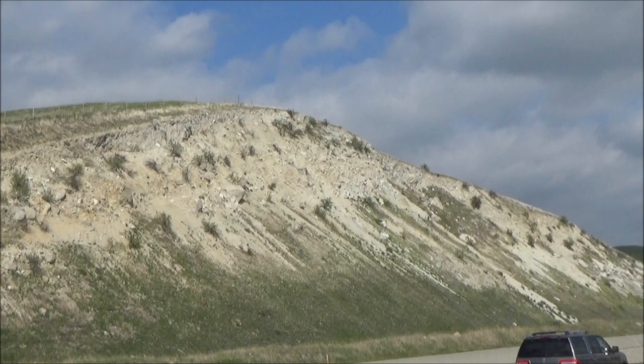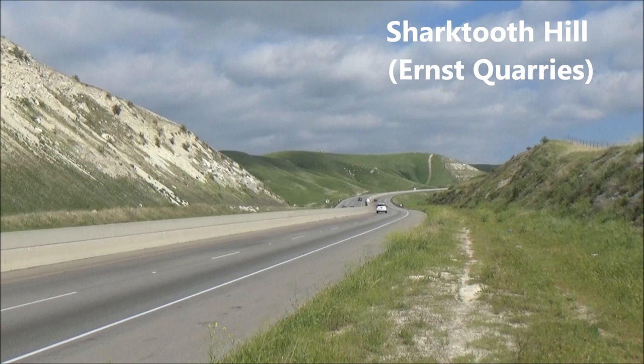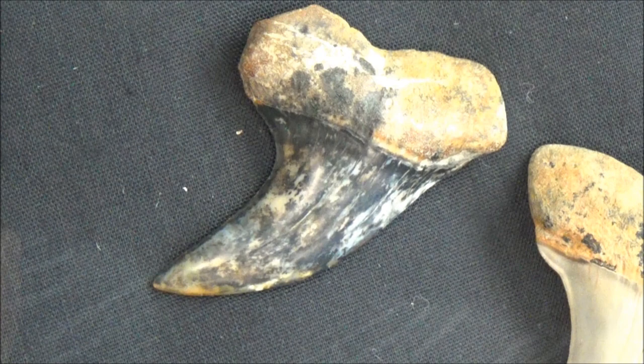Number one is the world-famous place known as Ernst Quarries or Shark Tooth Hill. It's located near Bakersfield and is an important locality representing a marine shallow water environment during the Miocene period, 12 to 15 million years ago.